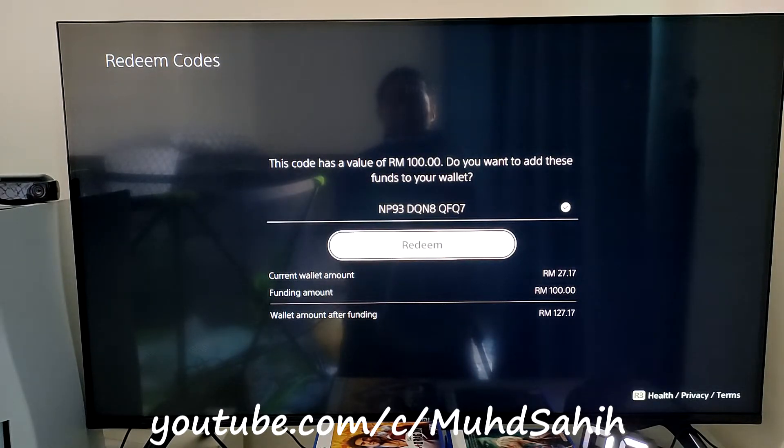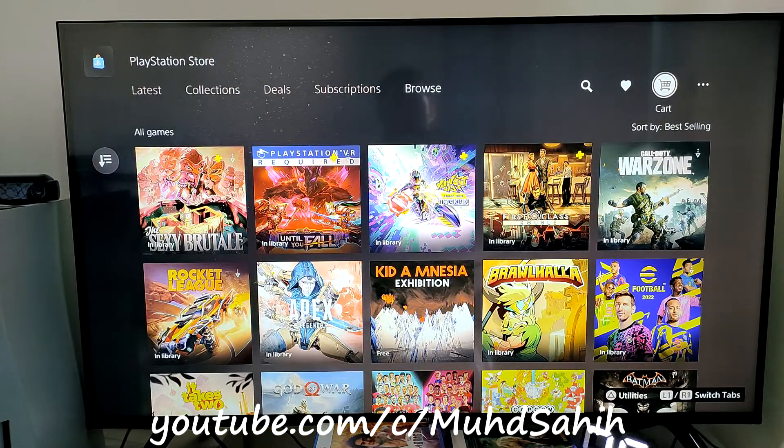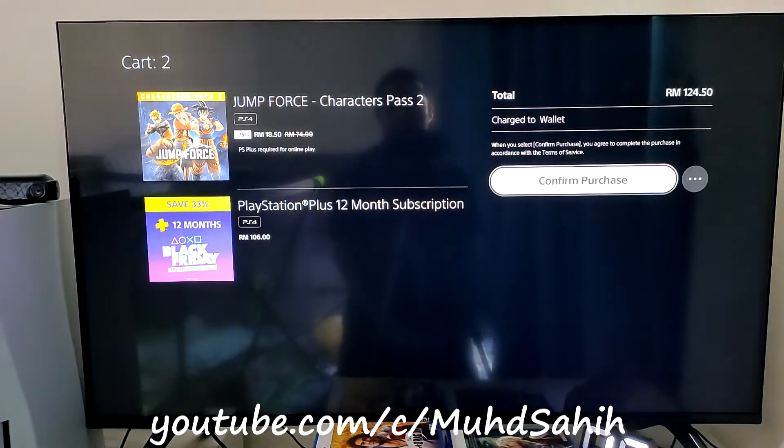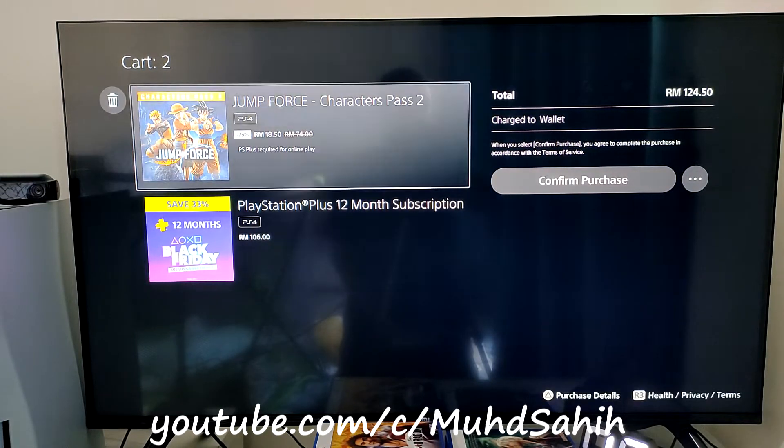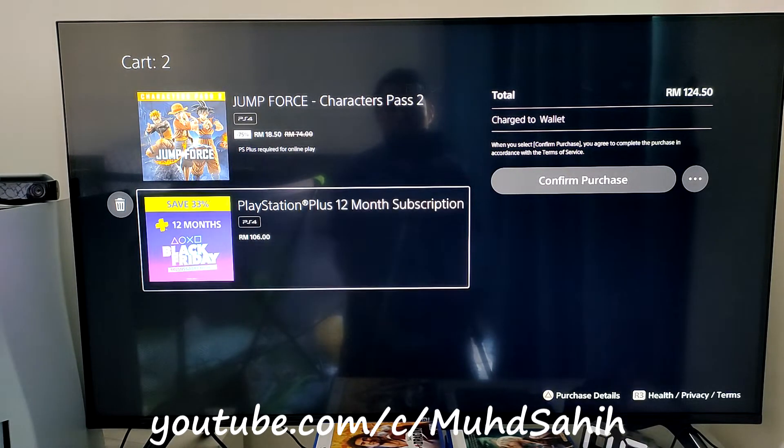My total amount after redeeming this code will be 127.17 ringgit. Now I successfully added the funding amount. Let's go to the shopping cart. I have two items: Jump Force Character Pass, originally 74 ringgit, now at 75% discount for 18 ringgit only; and PlayStation Plus 12-month subscription, originally 159 ringgit, now on sale at 106 ringgit.